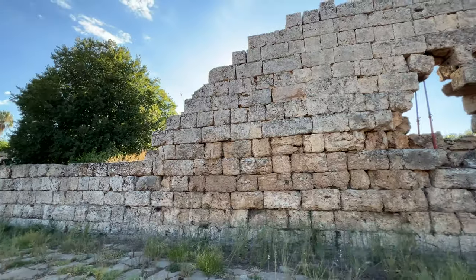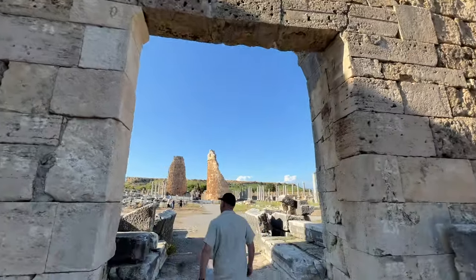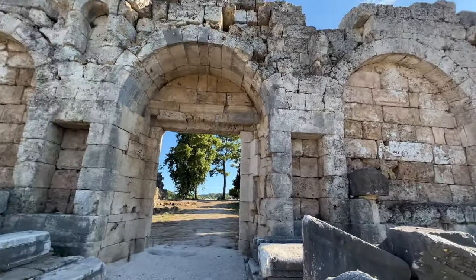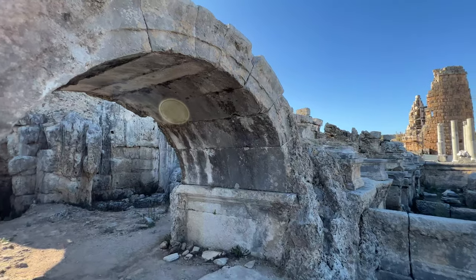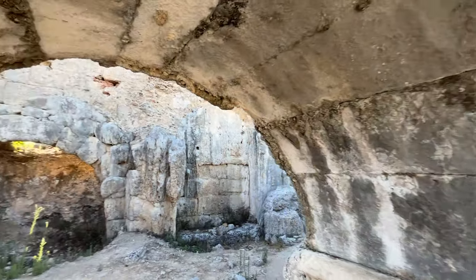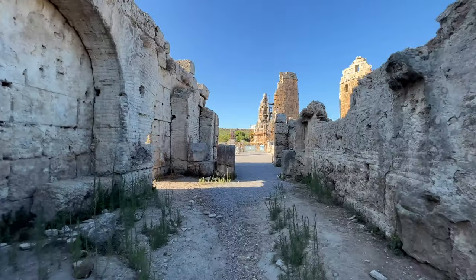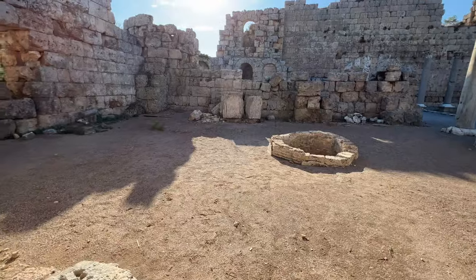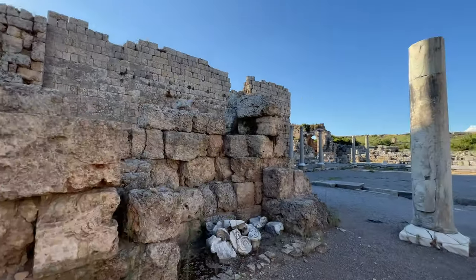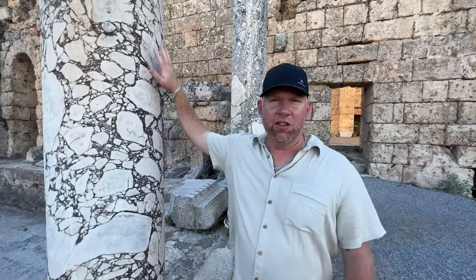We are at the old Roman city of Perge — let's go take a look. A lot of people outside of Turkey and the Mediterranean region don't realize that some of the best-preserved Greco-Roman Byzantine sites are here in Turkey. That includes Troy, Ephesus, and the many different Roman and Greek civilizations that were all up and down this area on the Turkish Riviera. Check out these marble pillars.